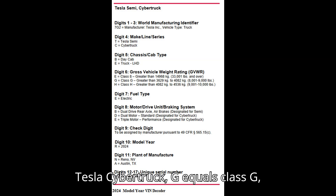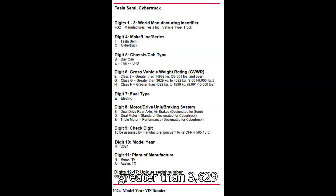Tesla Cybertruck: G equals Class G, greater than 3,629 kilograms to 4,082 kilograms, 8,001 to 9,000 pounds. H equals Class H, greater than 4,082 kilograms to 4,536 kilograms, 9,001 to 10,000 pounds.